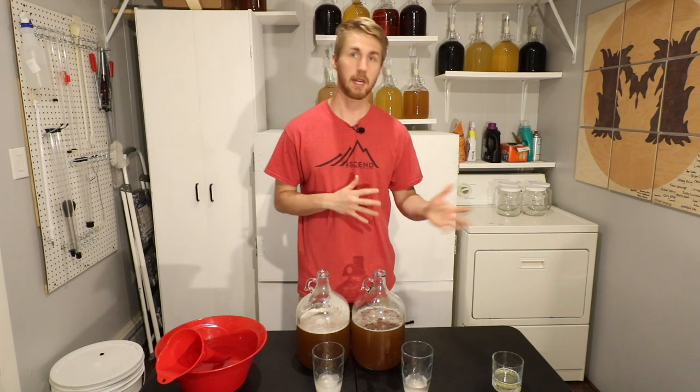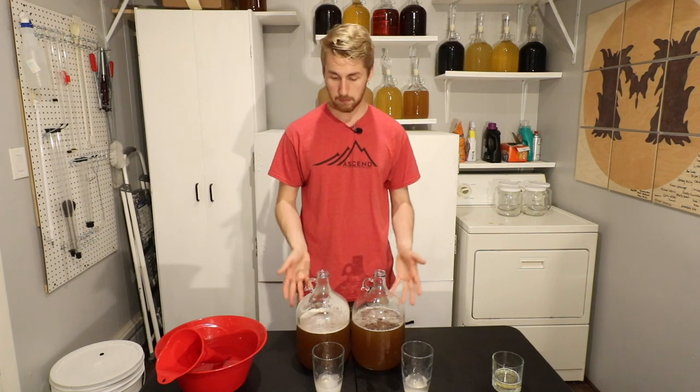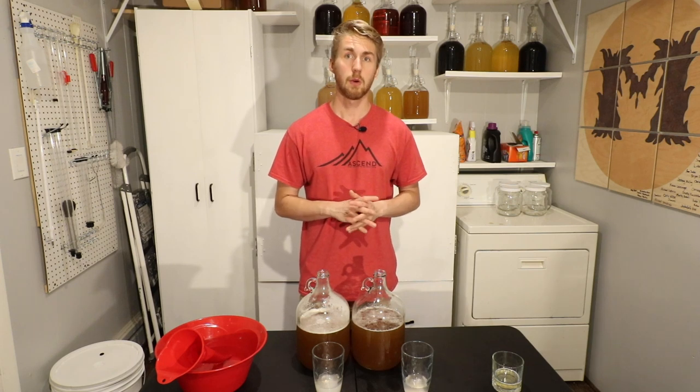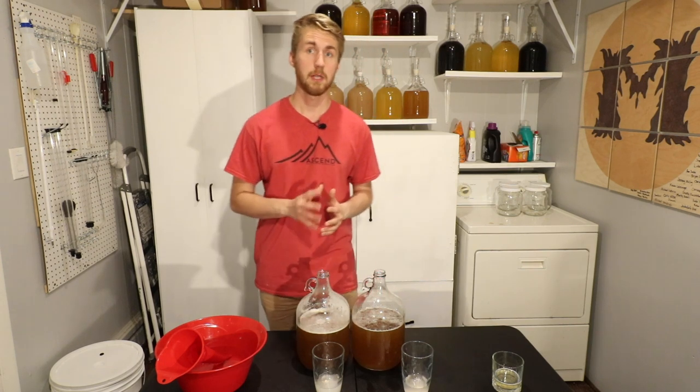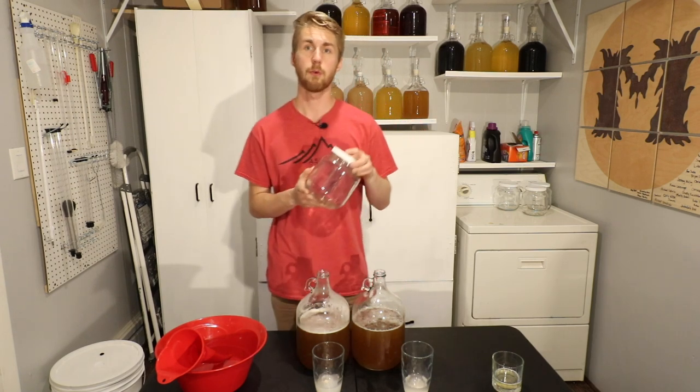Now we're not using any extra ingredients — I want to make sure that's clear. The same mead recipe for each one, the same quantity for each mead. It's about a half gallon. I had to tweak my mead recipe a little bit from my first round because I'm storing these in half-gallon jars, and whenever I was doing it before, I was losing mead.